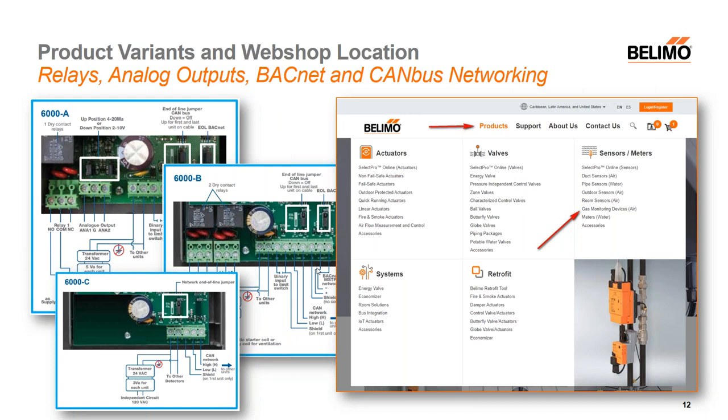Here's a screenshot of our website. If you click Products and then go to the Sensors category, there's a title called Gas Monitoring Devices. Once you click that, all of these devices will come up — all very clearly labeled as to which model they are, whether it's an A, B, or C variant. The accessories are also located in this tab as well.